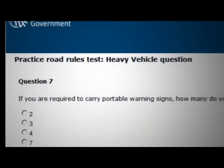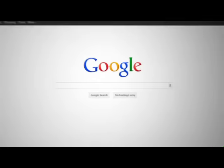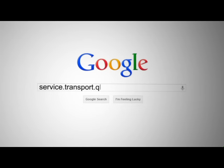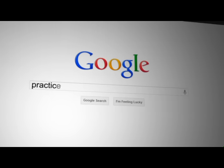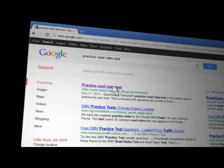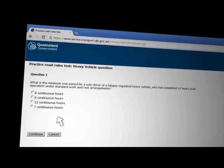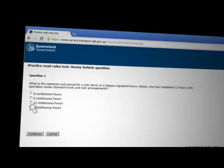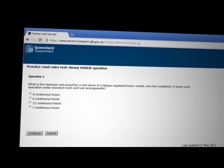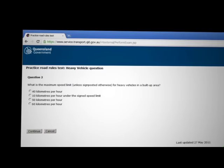All trainees will be required to pass the written component before the start of the course. To practice the test, go to Google and type in service.transport.qld or practice road rules test. Click on the link and then click on heavy vehicle test. You will have a random selection of ten multiple choice questions. Please do at least six practice tests.